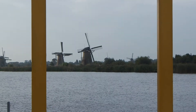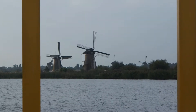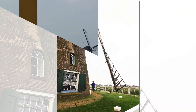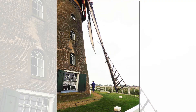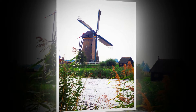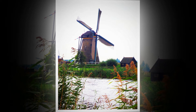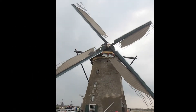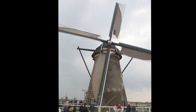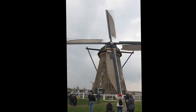Operating a windmill is complex, time consuming and can be dangerous. First, the wind-driven turning blades must be pointed into the wind. This is done by rotating the top of the windmill. Wind direction and turning speed must be properly controlled. Speed is controlled by adjusting the amount of canvas which covers the turning blades.